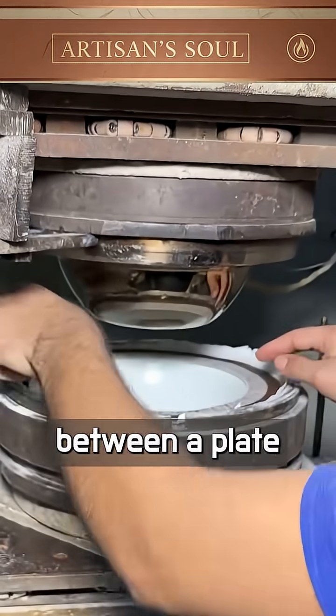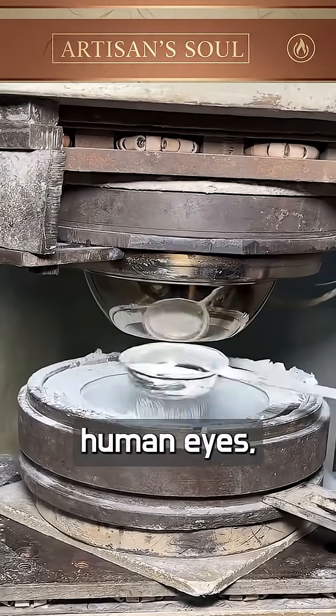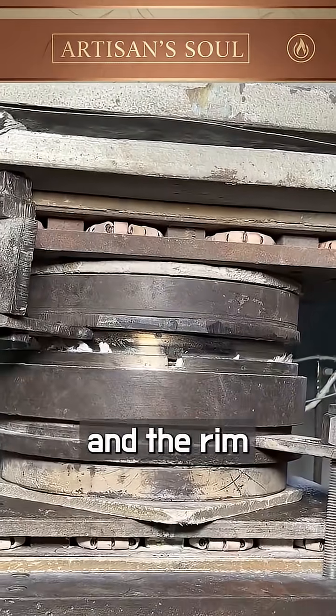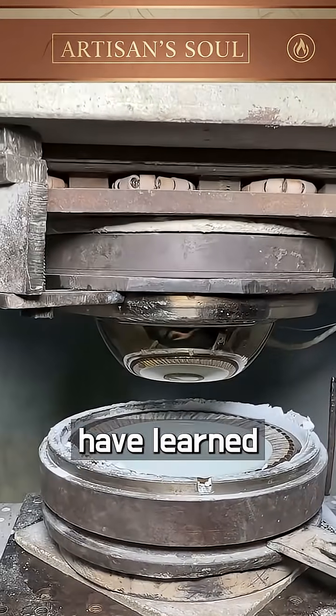But machines alone can't see the difference between a plate that's ready and one that's not. That's why every cycle ends with human eyes — checking the edges, feeling the texture, listening to the tone when the surface is tapped. Too little pressure and the rim will warp. Too much, and the color burns. Balance — that's what the hands have learned over years.